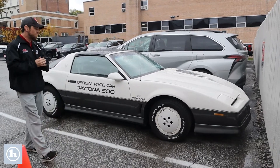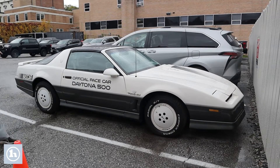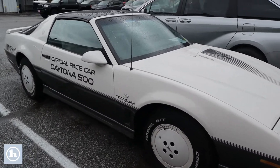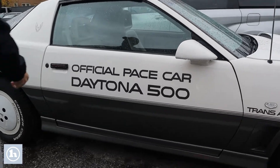Behind me I have that 1983 Pontiac Trans Am Firebird that you had inquired about. Really nice vehicle — this thing's pretty cool. It is actually an official pace car of the Daytona 500. They did actually make a few of these, and we just happened to get our hands on one of them.